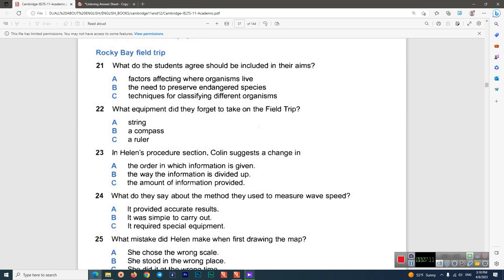Now listen carefully and answer questions 21 to 26. Helen: 'I've brought my notes on our biology field trip to Rocky Bay, Colin, so we can work on our report on the research we did together.' Colin: 'OK, I've got mine too. Let's look at the aims of the trip first.' Helen: 'What did you have? I just put something about getting experience of the different sorts of procedures used on a field trip. But we need something about what causes different organisms to choose particular habitats.' Colin: 'I agree.'